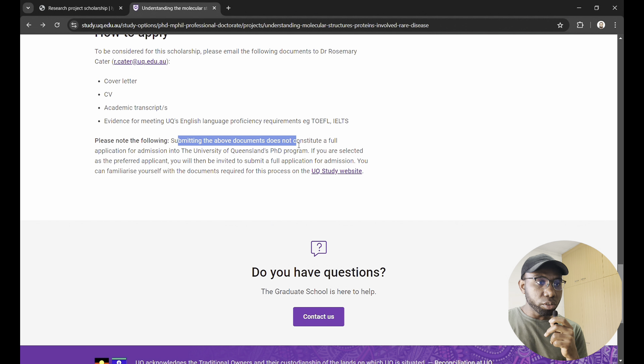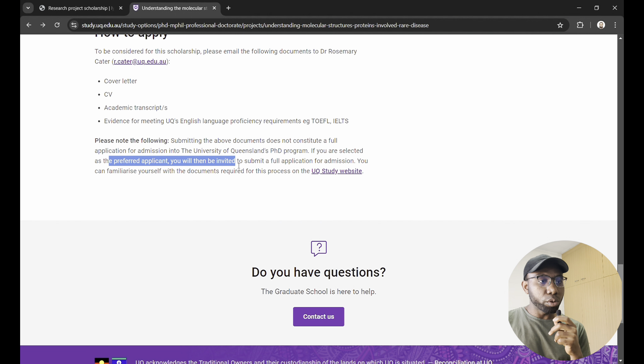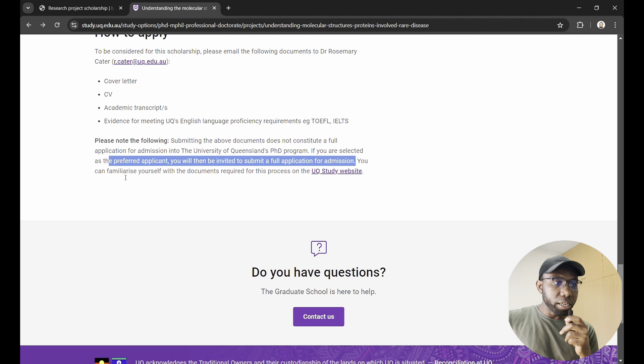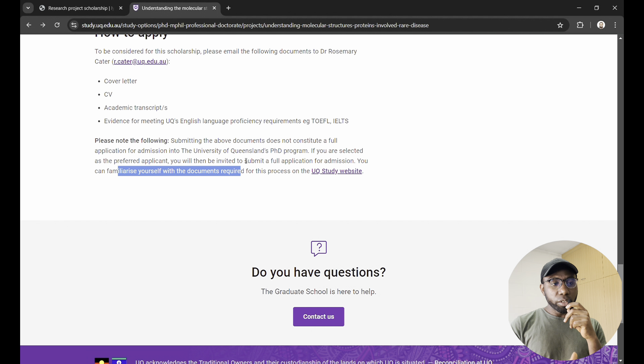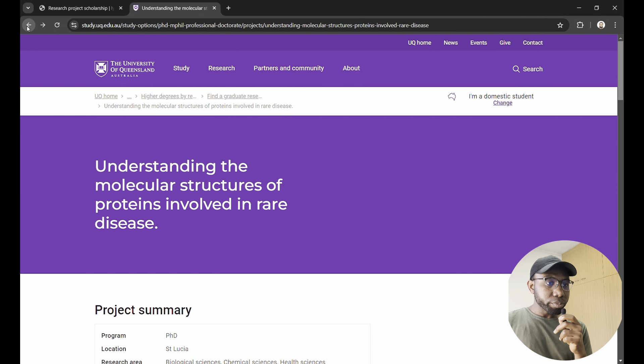There is an important disclaimer: submitting those documents does not constitute a full application for admission into UQ's PhD program. If you are selected as a preferred applicant, you will then be invited to submit a full application for admission. This means you get the funding first, and then you apply to UQ — unlike some processes where you must get admission before applying for a scholarship.